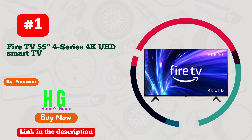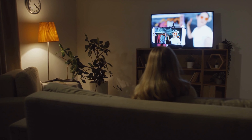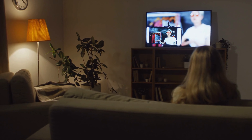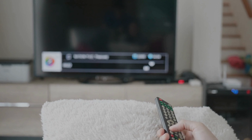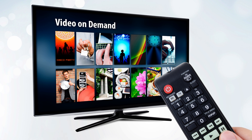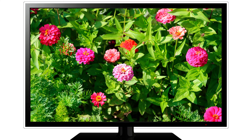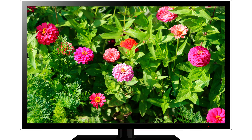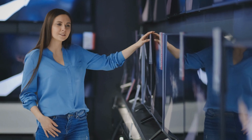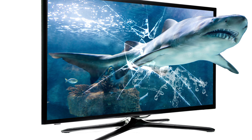Number 1. Amazon Smart TV — your gateway to a cinematic experience without breaking the bank. Dive into a world where affordability meets brilliance. This TV is a game-changer, seamlessly blending cutting-edge technology with budget-friendly pricing. With crystal-clear visuals and lightning-fast response times, it transforms your living room into a home theater. Binge-watch your favorite shows in stunning HD, navigate effortlessly through apps, and immerse yourself in a world of entertainment. Its sleek design complements any decor, adding a touch of sophistication to your space.